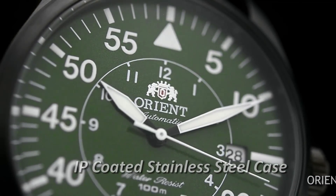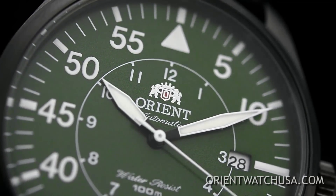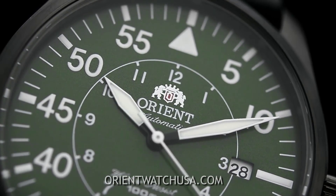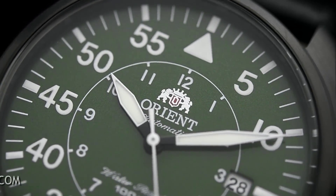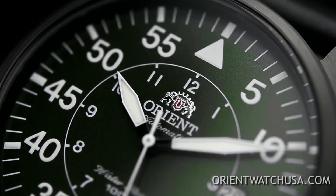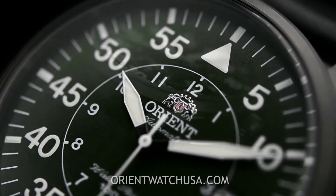Pilot watches are known for their extensive legibility, and as you can see, the white markers on this piece really stand out against the dark green dial. In short, this watch is very easy to read at a quick glance.